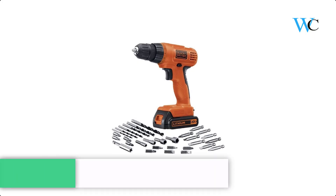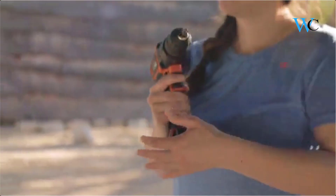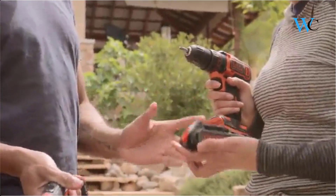At number 5 we have the Black & Decker Cordless Drill. The Black & Decker 20V Max Lithium Drill Driver comes with 30 accessories and a 20V Max Lithium Ion Battery. These batteries are always ready, holding a charge up to 18 months.